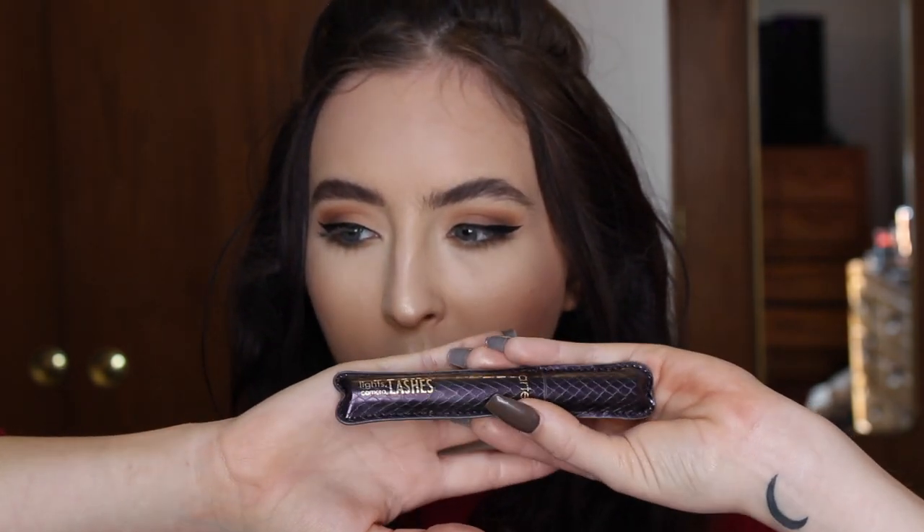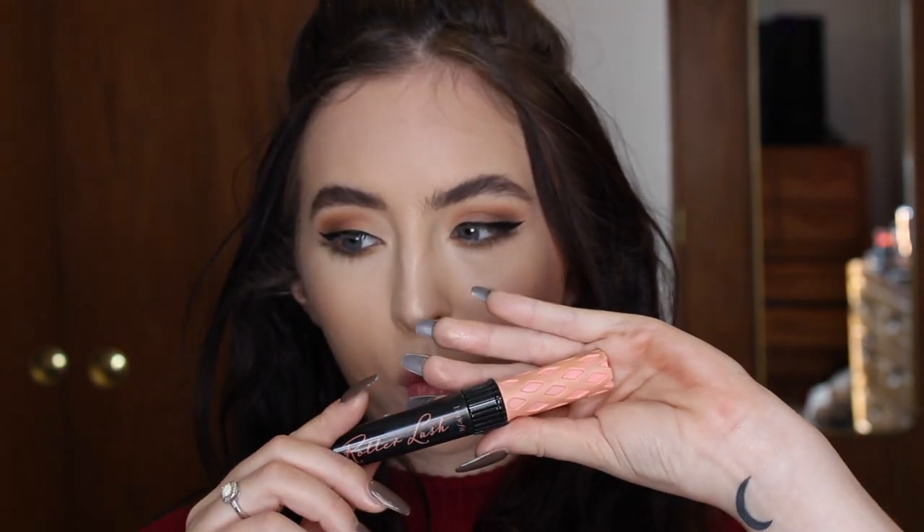I like how this turned out! For mascara today I will be using two. This has become a recent favorite — the Tarte Light Camera Lashes. For everyday use I love the Benefit Roller Lash, so I kind of mix the two together when I'm doing a fuller coverage look.